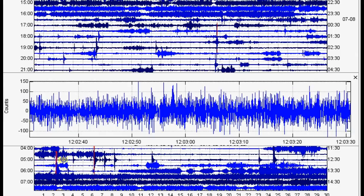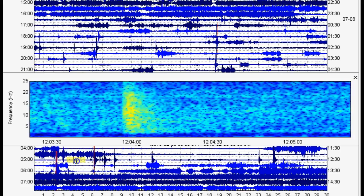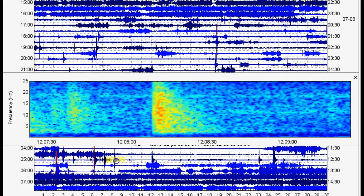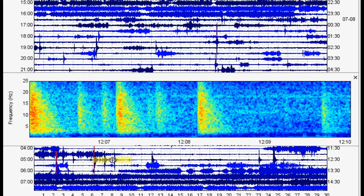Down here it gets really interesting — we have one earthquake and then a little bit of a rapid-fire swarm at Mount Hood. Personally, I've never seen this at Mount Hood ever. Whenever there's an earthquake swarm of six or seven earthquakes at Mount Hood, they're usually very spaced in time. They've never occurred this close together, so I found that very, very intriguing.